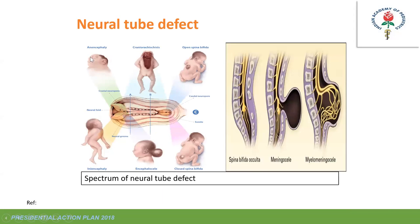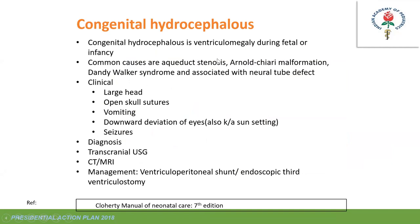Neural tube defect types include anencephaly, cranial spina bifida (encephalocele), open spina bifida (meningomyelocele), and closed spina bifida. Congenital hydrocephalus presents as a large head with open scalp sutures; newborns tolerate it to a certain extent due to open sutures, but then develop vomiting, downward deviation of eyes (sunset sign), and seizures. Diagnosis is by cranial ultrasound; before definitive procedure (VP shunt), CT or MRI is needed.